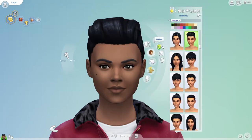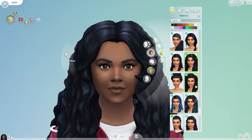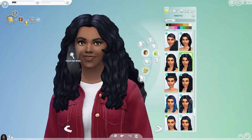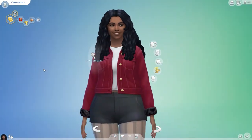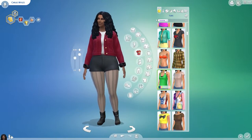We've heard your feedback on makeup as well. To truly complement the expanded library of skin tones launching in December, we'll also be adding new sliders for makeup in Create-a-Sim mode. The updated customization options will offer an entirely new level of control of your sim's appearance, so they can look as flawless as possible.